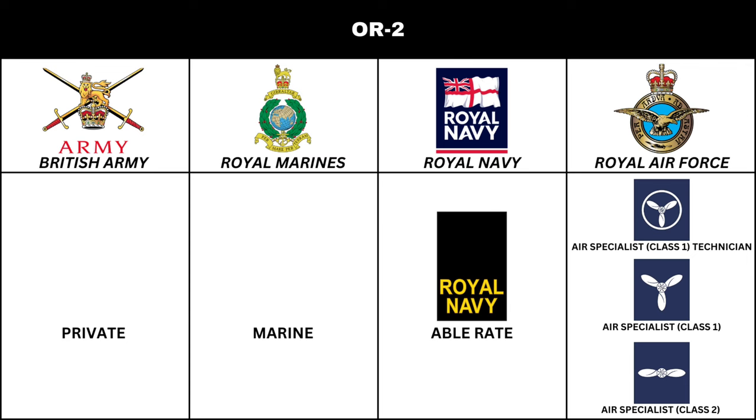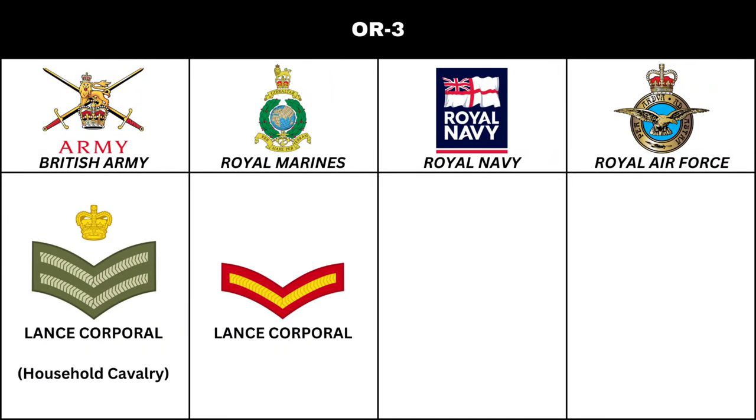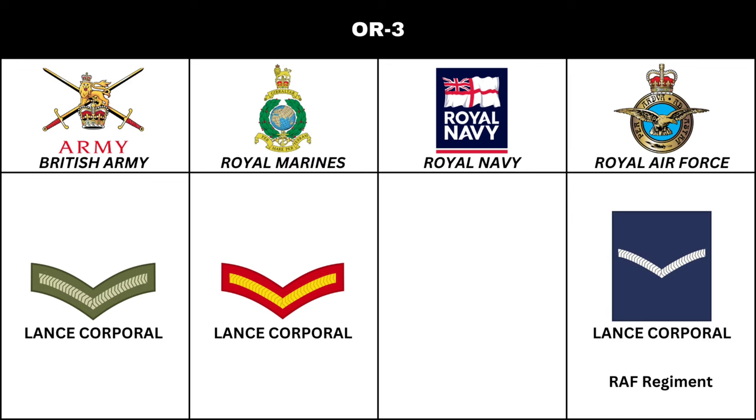Next in order of seniority is the rank of Lance Corporal in the British Army and Royal Marines. In the British Army Royal Artillery, the title is Lance Bombardier. There is no equivalent rank in the Royal Navy. In the Royal Air Force, the equivalent rank is also Lance Corporal, but the rank is only used in the Royal Air Force Regiment.